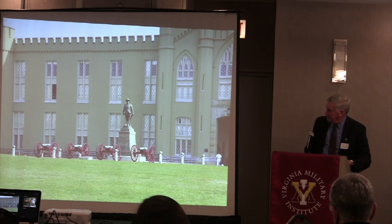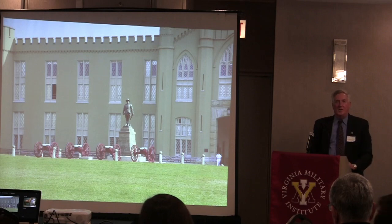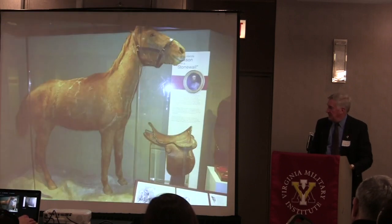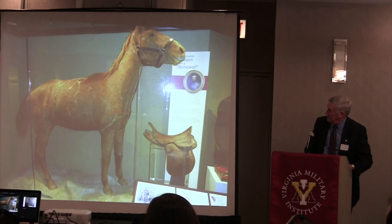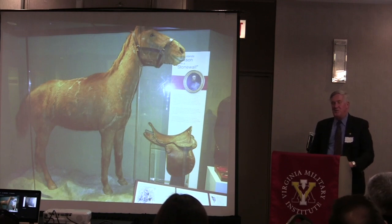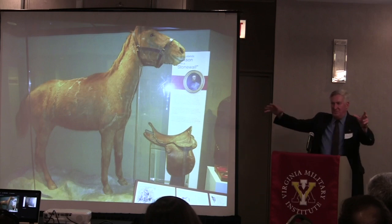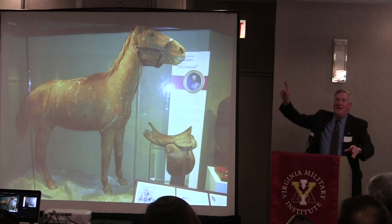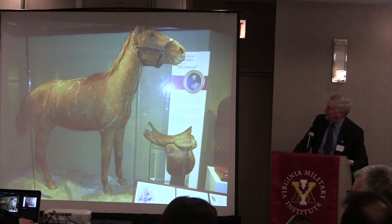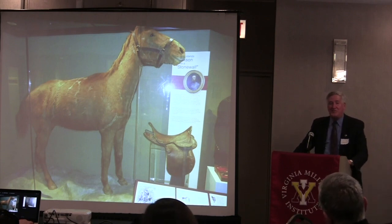Between the guns you'll see a raised marker—underneath it are the bones of Little Sorrel, Jackson's Civil War horse, which are buried there. Inside the VMI Museum is Little Sorrel himself—not a very impressive steed. When I matriculated at VMI, there had been a power outage and the glue holding Little Sorrel's hide onto the model had melted, so they had to refashion the horse. Of course, Jackson was 5'11" and fairly tall, so his feet likely hung pretty close to the ground when riding that small horse.